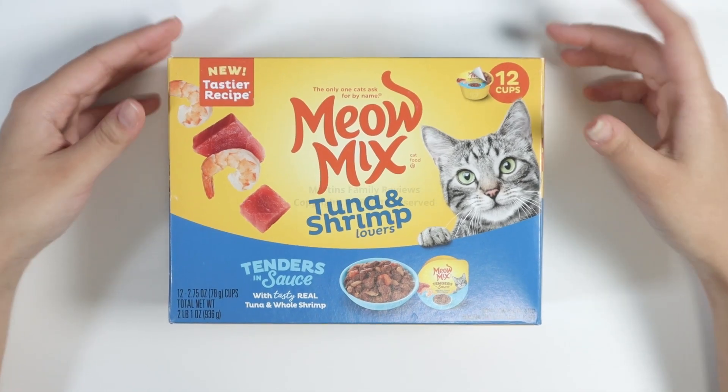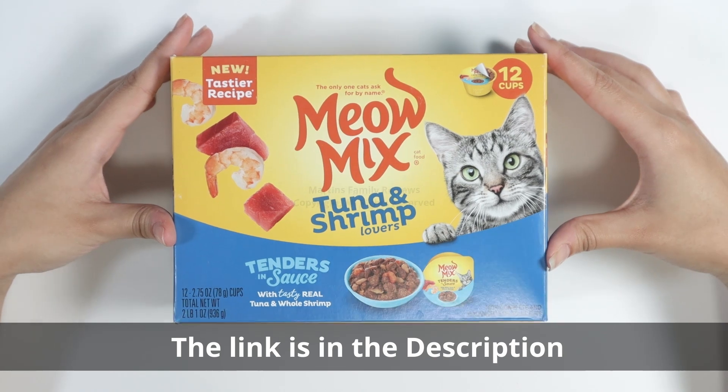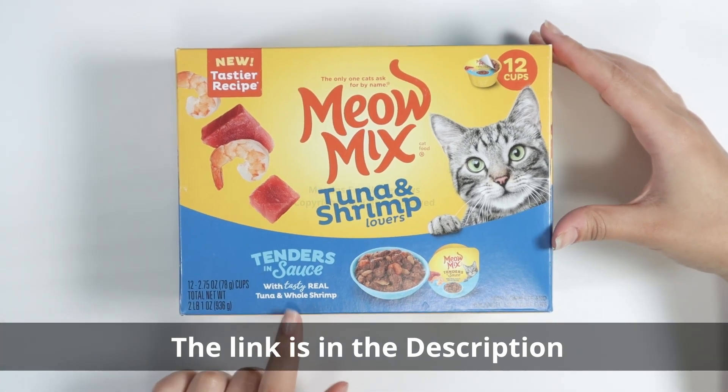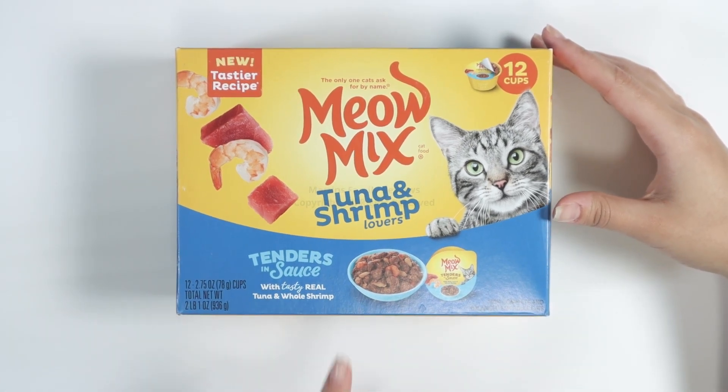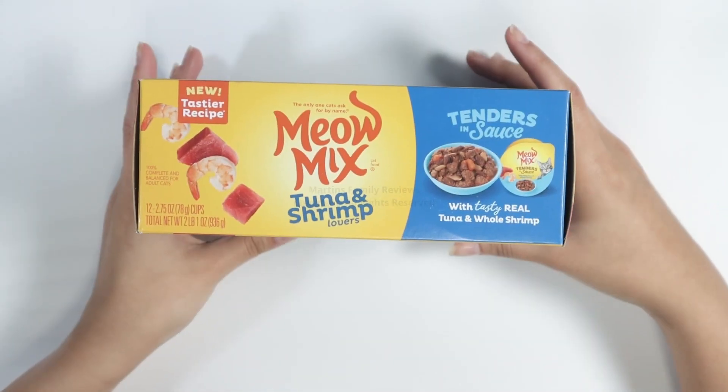Hey guys, hey pet owners and lovers! This is my review on the Meow Mix Tuna and Shrimp Lovers — tenders in sauce with tasty real tuna and whole shrimp. This is the 12-cup box, and here's what it looks like.